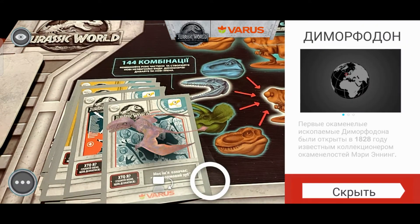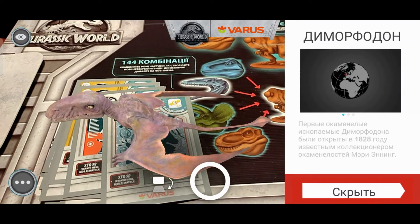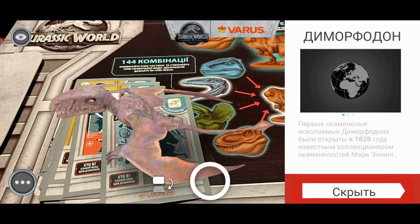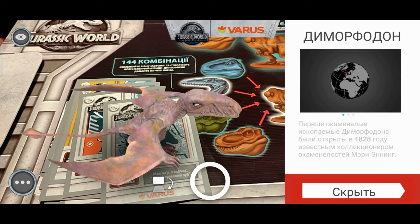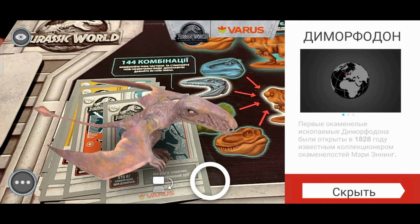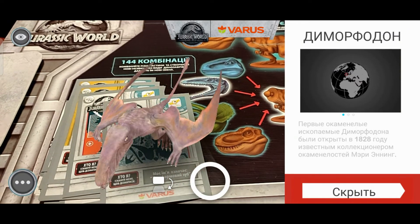Такая симпатичная птичка — диморфодон. Первые окаменелые ископаемые диморфодона были открыты в 1828 году известным коллекционером окаменелостей Мэри Эннинг.